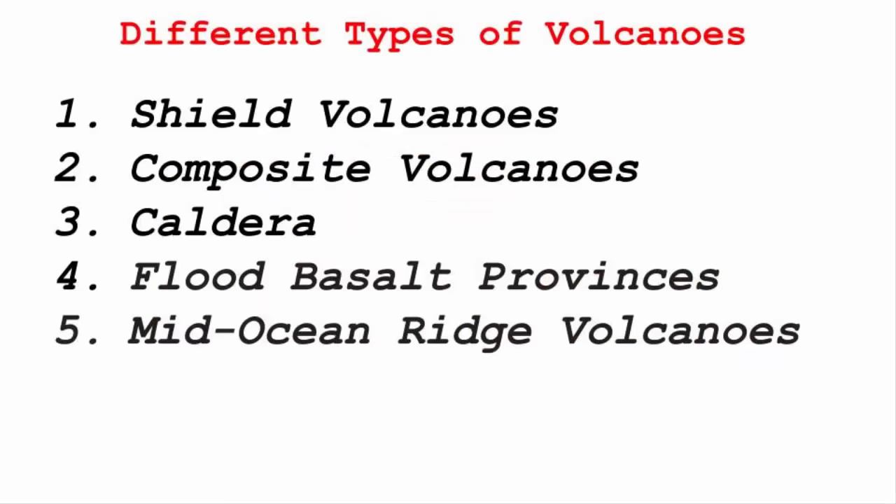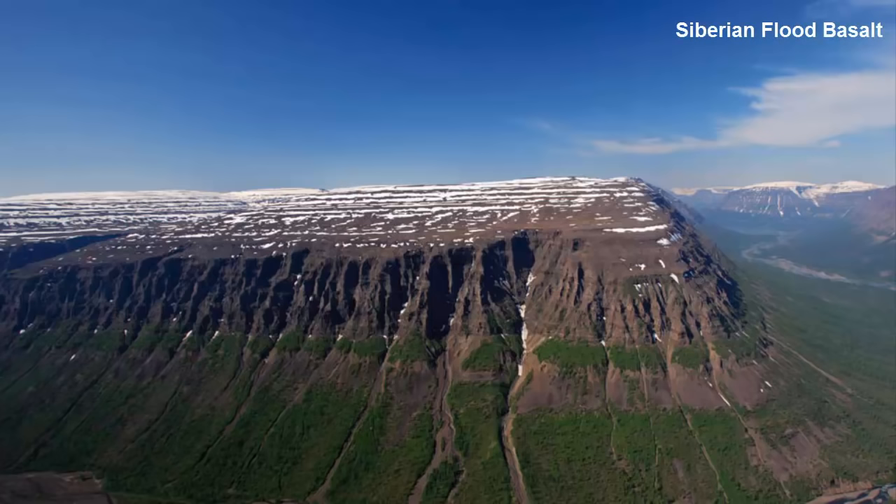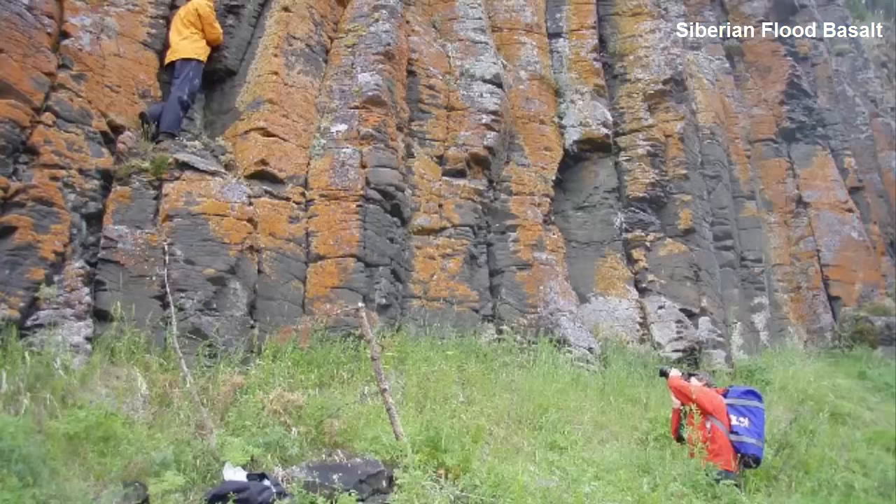The fourth one is the Flood Basalt Provinces. If you look at the words flood, basalt, and provinces, they speak about a riverbed sort of physical appearance. By the word flood, we mean a sudden rush of something — in this case, lava. Basalt is a dark-colored, fine-grained igneous rock, which is the solidified state of lava. And province refers to an area. So collectively, the term Flood Basalt Provinces means an outpour of highly fluid lava that flows for long distances — maybe some thousands of square kilometers — forming a terrain, a landscape.